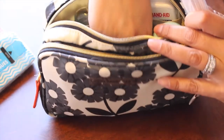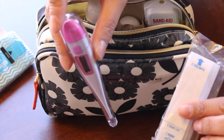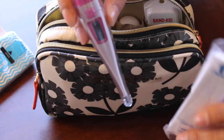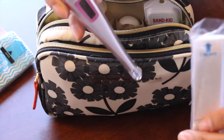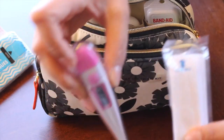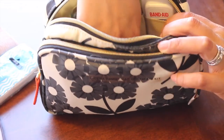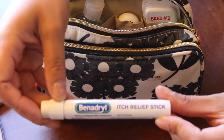I also have a thermometer and thermometer covers. I planned it so that when we're on a road trip — sometimes it's a six-hour trip — if someone's not feeling well we can go ahead and take a temperature. And this is the Benadryl itch relief stick.